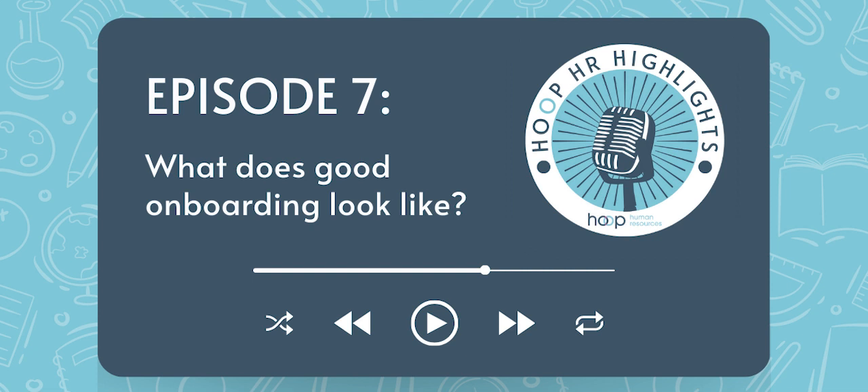So welcome, Soph — welcome to Hoop HR Highlights, how are you today? I'm very good, the sun is now shining and that feels good. I'm here and you've just given a very kind introduction, so thank you. Absolutely, we're really happy to have you with us.